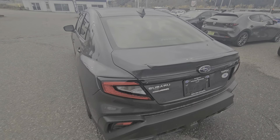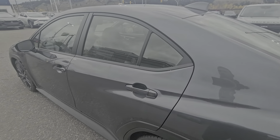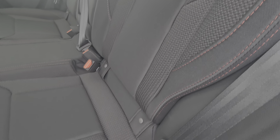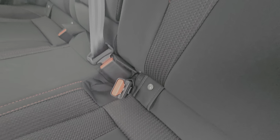There's a glow-in-the-dark trunk release if you ever get stuck in your own trunk. Going to the second row, we have a large amount of passenger space — good headroom, good legroom. You've got the dark gray cloth upholstered interior with the red contrast stitching, and easy access to the latches and the lower anchors and tethers for children.